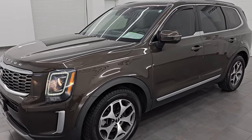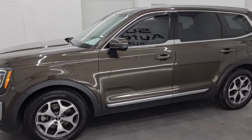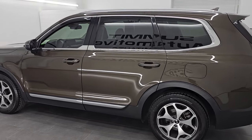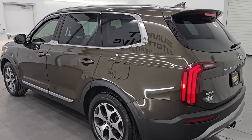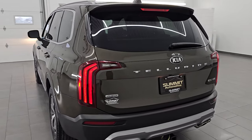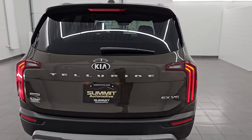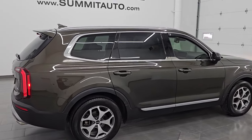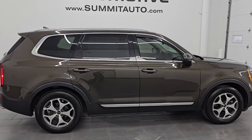I would highly recommend it from a quality and condition standpoint — just a very nice ride overall. Love the color too. To see more pictures of this Kia Telluride or one of our other 550 new and used cars, trucks, SUVs, minivans, Wranglers, and more, go to summitauto.com. Full pictures and descriptions of every single vehicle are all at summitauto.com.